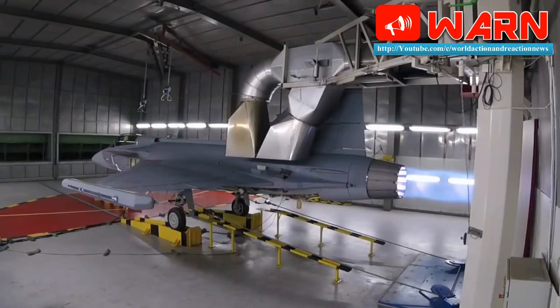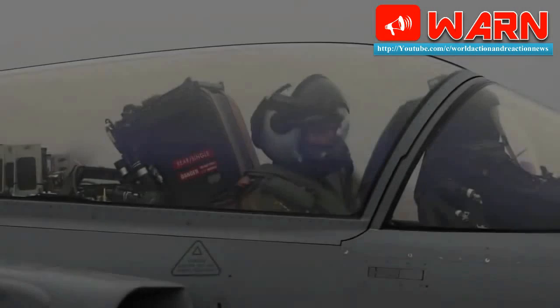What do you think of the Saab EW system? Is it capable of doing battle with the F-16 EW system? Please comment below.